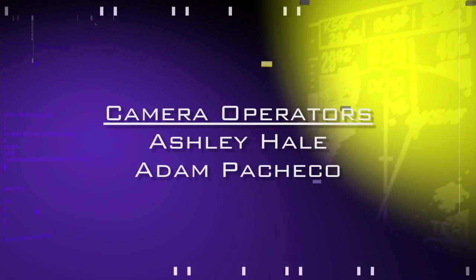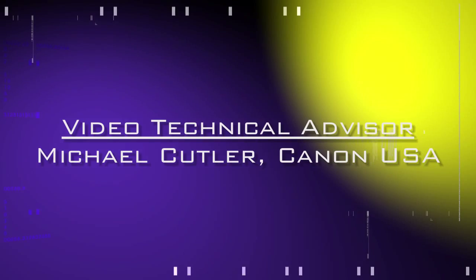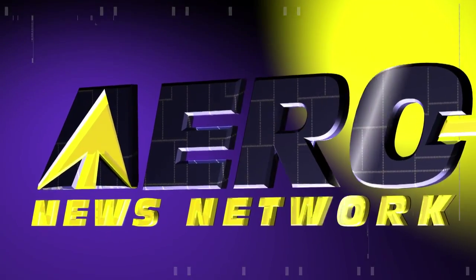AeroTV's coverage of the 57th Annual AEA International Convention and Trade Show, live from Nashville, Tennessee, is brought to you in part by the following sponsors.